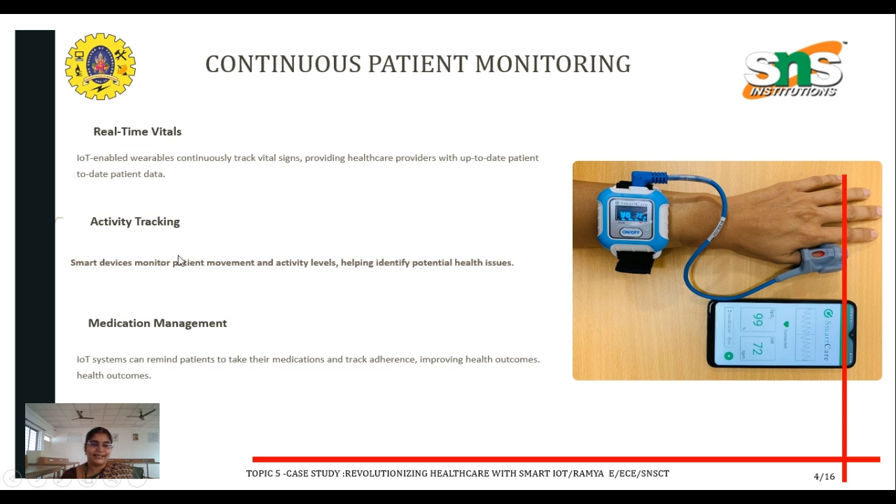Activity tracking: smart devices monitor patient movement and activity levels, helping identify potential health issues. Medication management: IoT systems can remind patients to take their medication and track adherence, improving health outcomes.